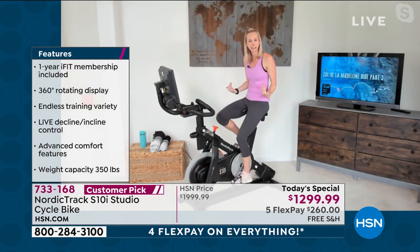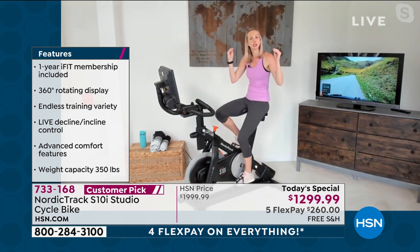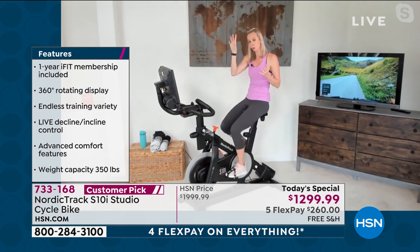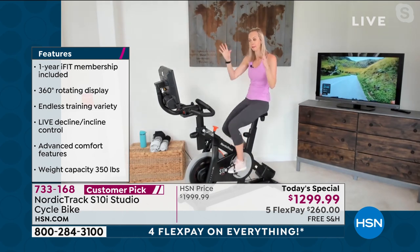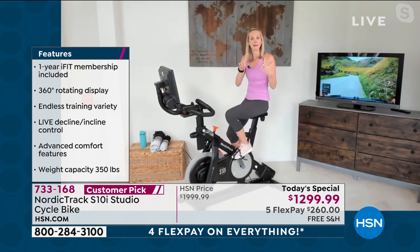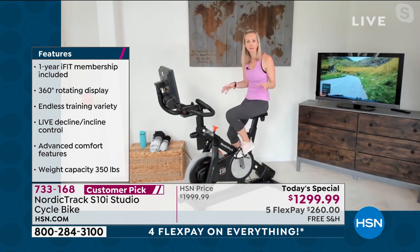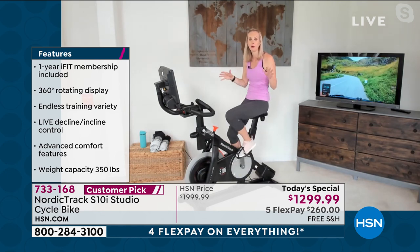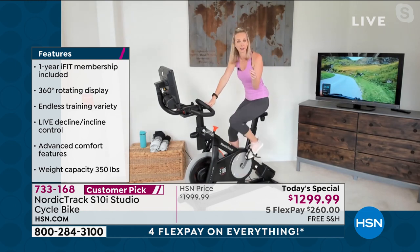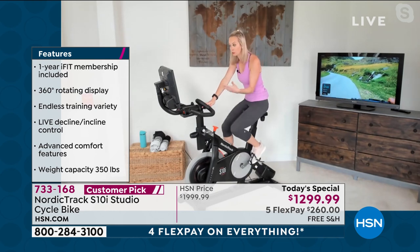Bringing this piece of equipment in not only gives you a top-of-the-line studio quality spin bike, but a year of iFit — workouts and coaches for your family on the bike and off the bike, with strength training, running, yoga, and meditation. We're going to go all over the world from the comfort of your own home, from one of the best brands in fitness, NordicTrack. This bike has features that others don't.